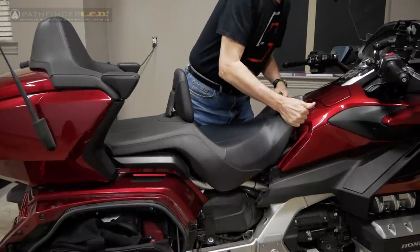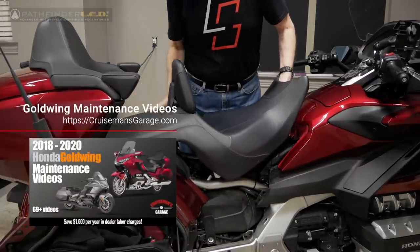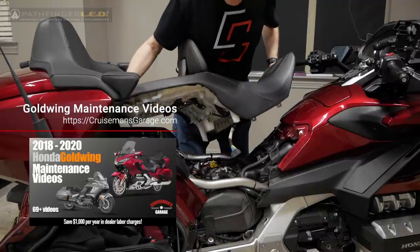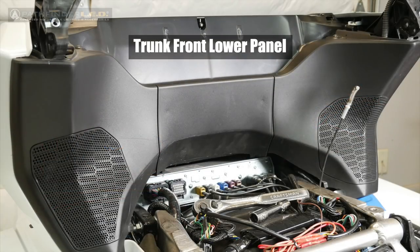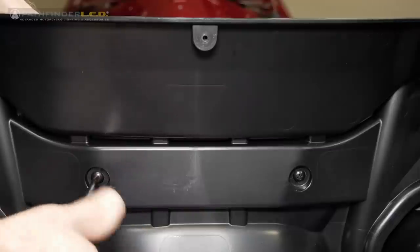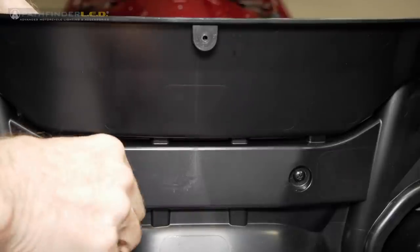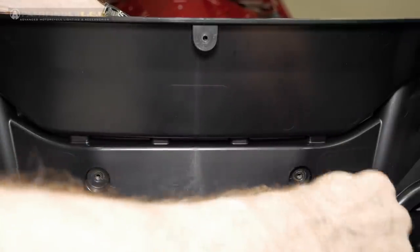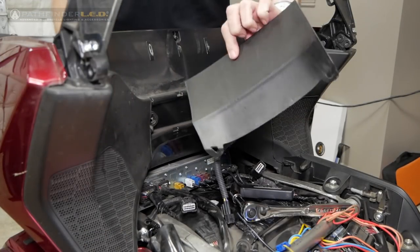The first step is to remove the seat from the motorcycle. Now if you want extreme details on how to take the bike apart and put it all back together, check out my Goldwing maintenance videos — I'll put a link in the description. With the seat removed, we're going to remove the trunk front lower panel. There are two screws inside the trunk that we need to remove. You can use a Phillips head screwdriver or a JIS screwdriver. As you remove the screws, hold the panel with one hand while you remove the screws with the other. You can kind of push it toward the rear of the bike to get the screws out and then the panel just lifts right out.